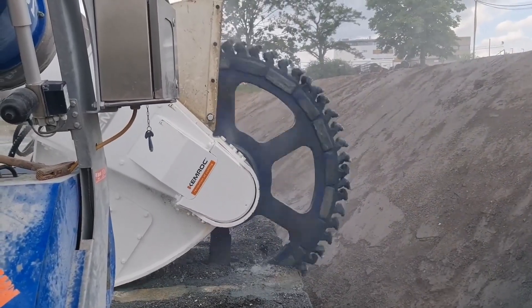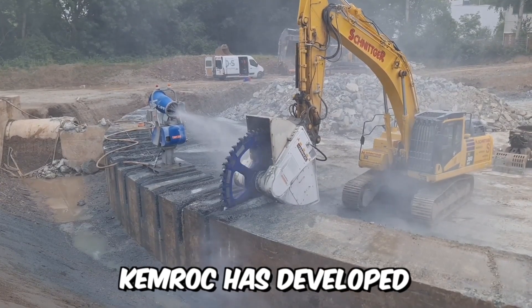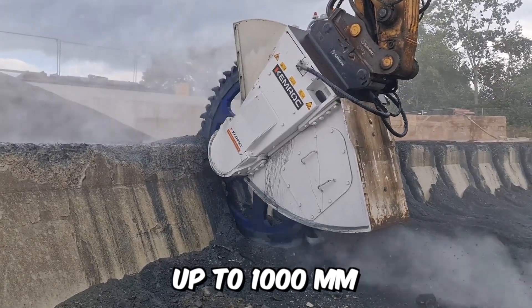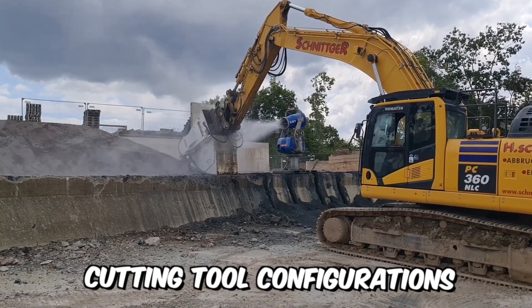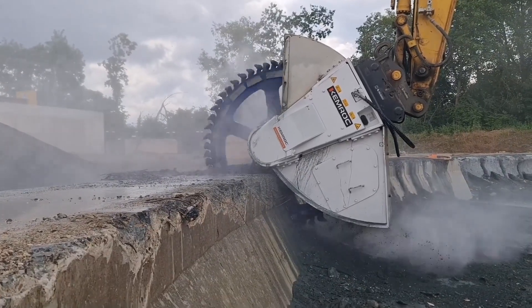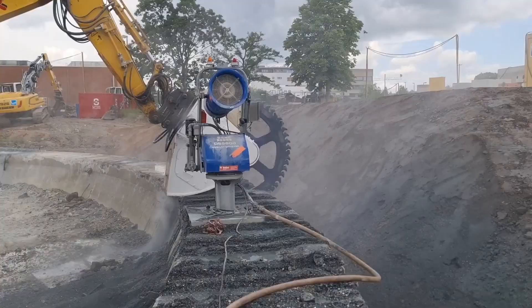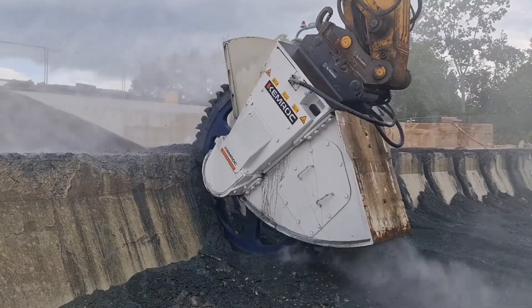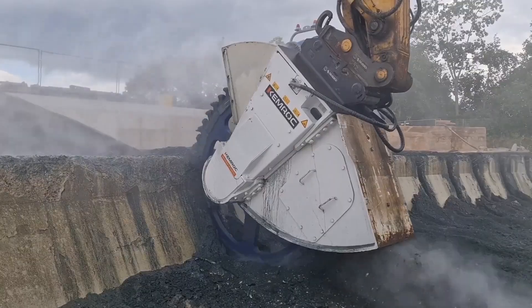To meet the widest possible technical challenges, Chemrock has developed various cutting wheel options, with cutting depths up to 1,000 millimeters, different cutting tool configurations, and widths up to 400 millimeters. Interestingly, the DMW series is also capable of working underwater at depths of up to 30 meters, making this equipment ideal for trenching and underwater work.